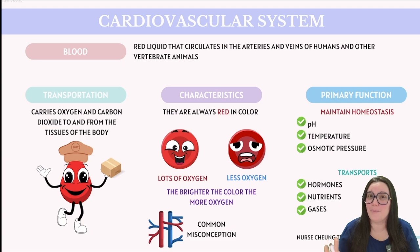Human blood is quite a multitasker. It juggles between maintaining pH, temperature, and osmotic pressure — all vital for keeping the internal environment steady, also known as homeostasis.